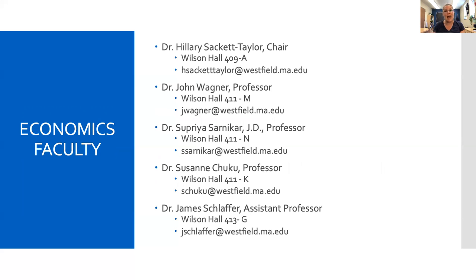If you're interested in adding a major or a minor in economics, I encourage you to come see me in my campus office 409A on the fourth floor of Wilson Hall. You could also contact any of our full-time faculty such as John Wagner, Supriya Sarnikar, Suzanne Chukwu, or James Schlaffer. All of us would be happy to tell you more about how you can add a major or a minor in economics. Thanks.